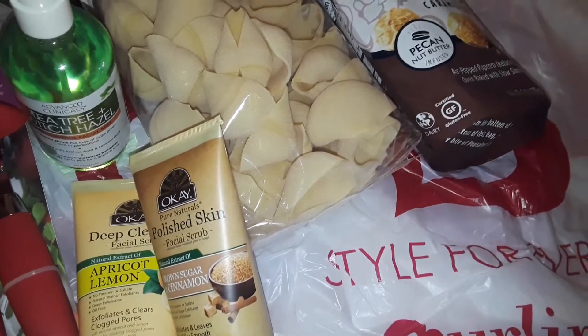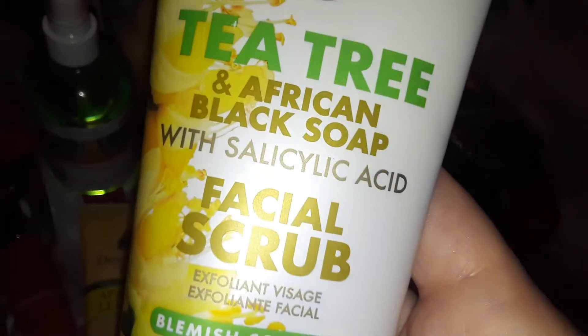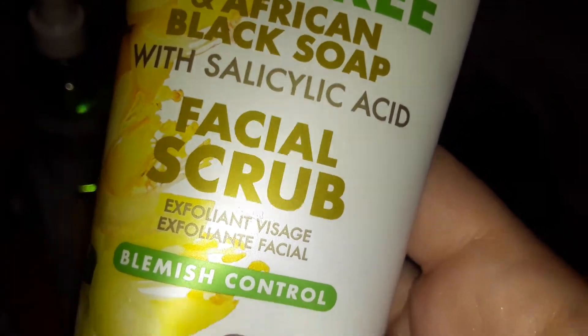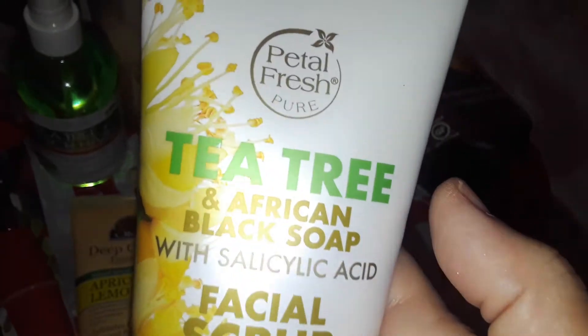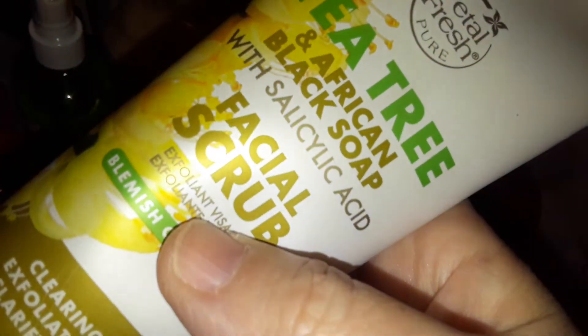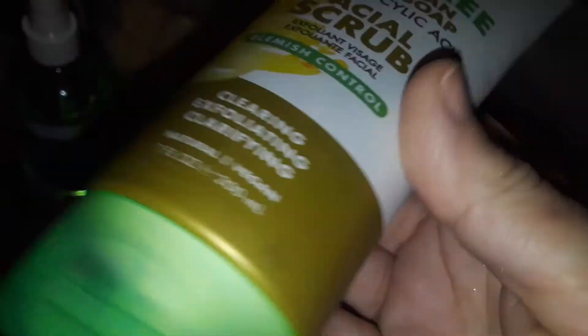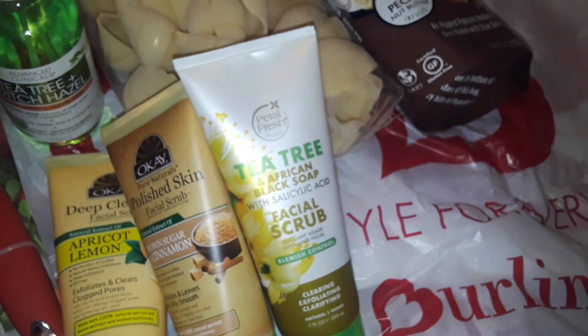The next thing I picked up at Burlington was this tea tree and African black soap with salicylic acid facial scrub. So this is a tea tree with African black soap facial scrub. African black soap is really good, so I picked that up also for my face.